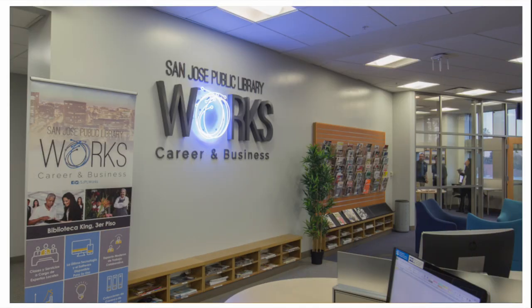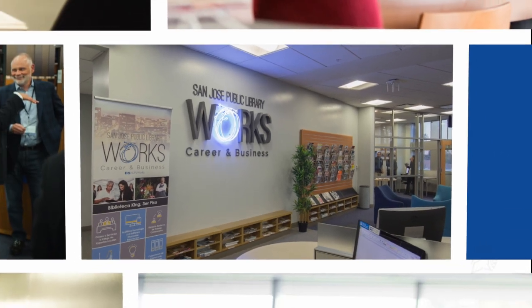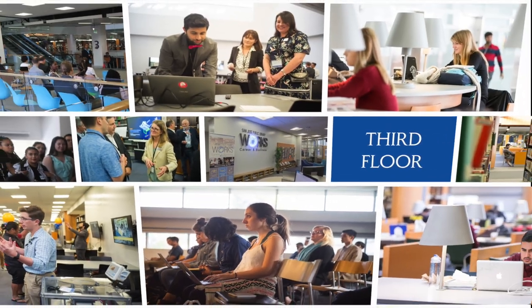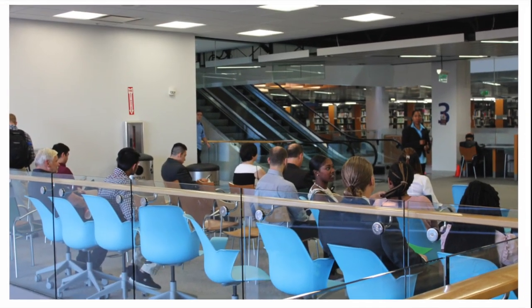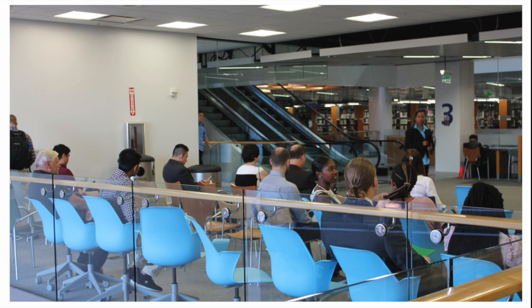Floor three. The third floor is home to SJPL Works, which is a professional development center for Spartans by San Jose Public Library. Whether you want to improve your resume, learn side hustle skills, or take professional headshots for your LinkedIn profile, this space will prepare you for your next professional move.